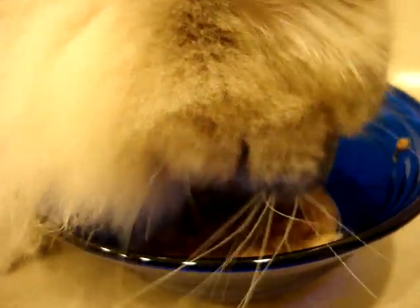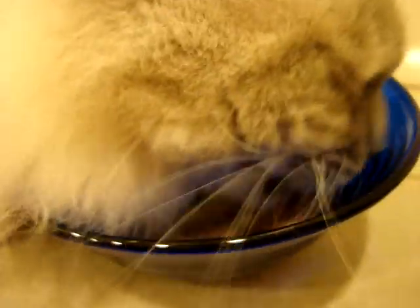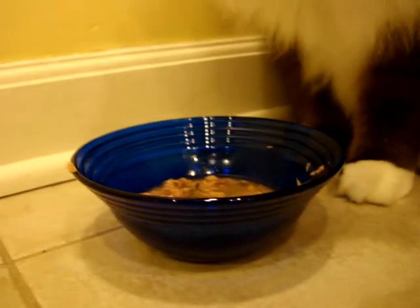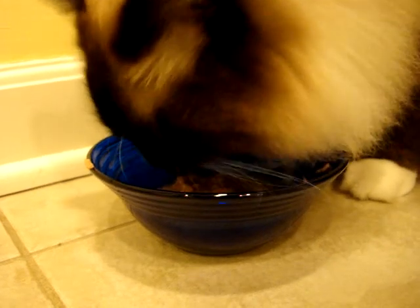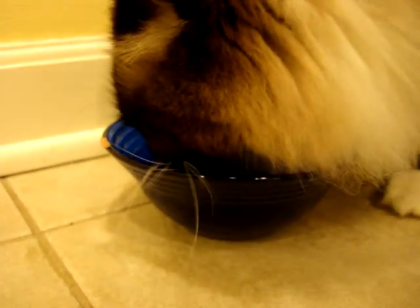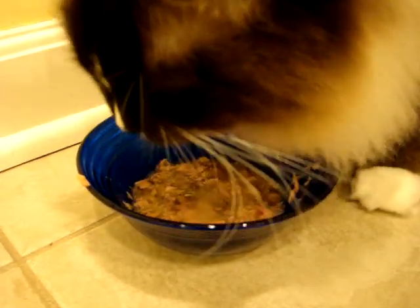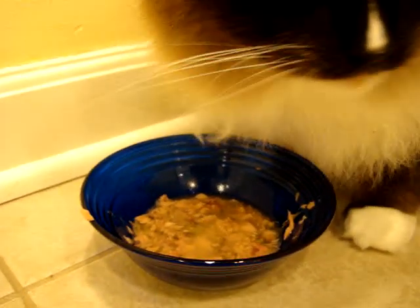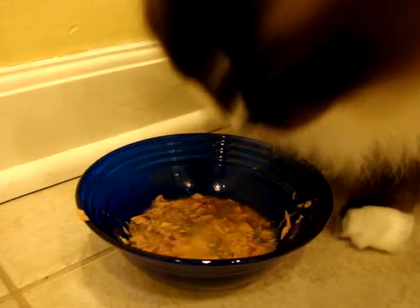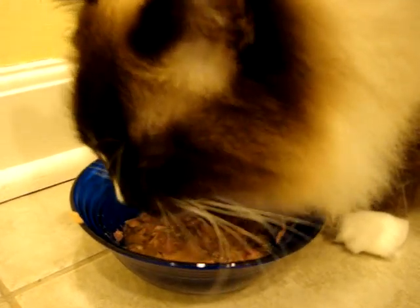Again, this is the Tiki Cat tuna and mackerel flavor. We're going to do a full product review on this on floppycats.com. A link to all of our product reviews will be in the description of this video, as well as a link to Pet Tropics, who is the manufacturer of Tiki Cat food. If you have any questions you'd like to ask the manufacturer, please don't hesitate to leave a comment on this video on YouTube, or feel free to leave a comment on the bottom of the blog post. Thanks for watching.